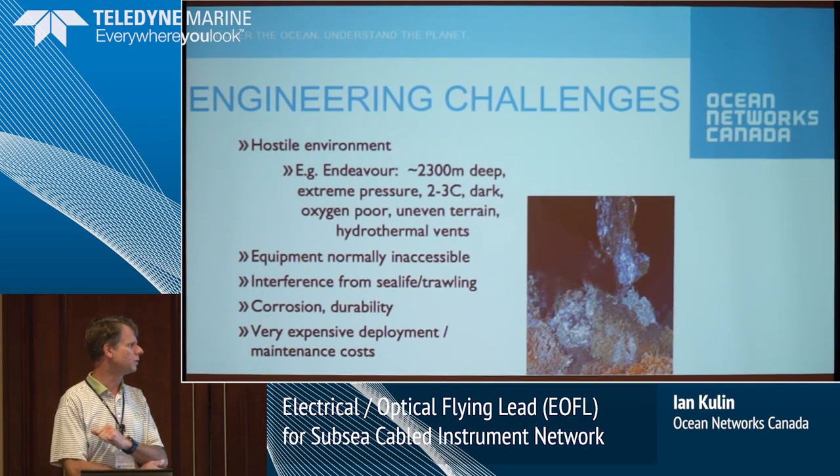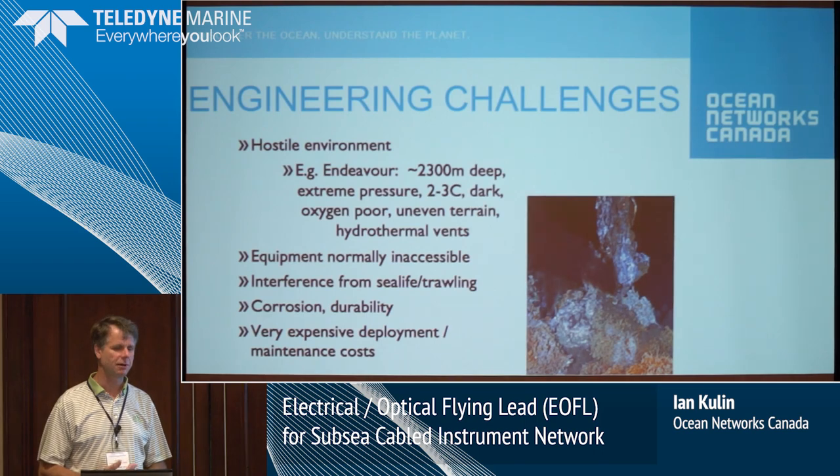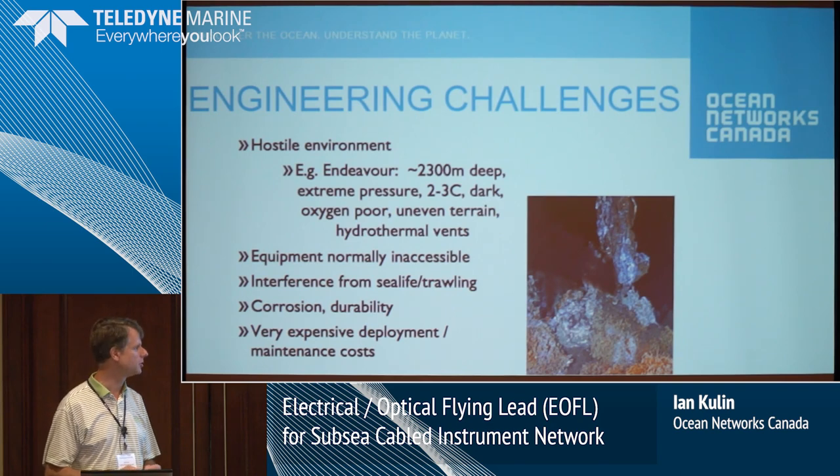The deepest part of Endeavour is almost 2,700 meters, but the average is around 2,300 meters. It's cold and oxygen poor. In places down there, the surface is like razor blades of very sharp rock.